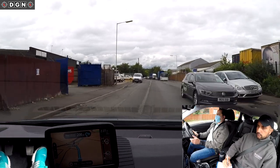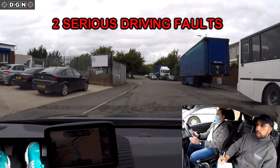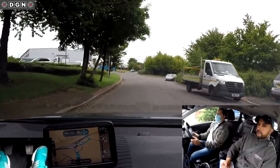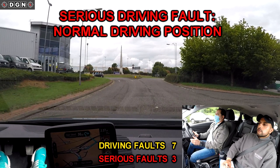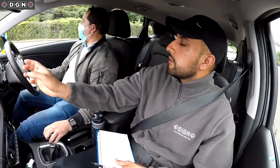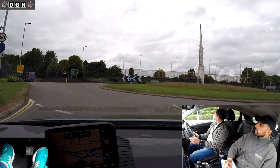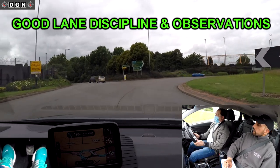On the approach to the next roundabout — third exit, turning right — Hassan makes two serious driving faults. He doesn't signal right at all, and then attempts to use the opposite side of the road when entering the roundabout, so I have to intervene. After entering the roundabout Hassan does well — he follows the spiral markings correctly and does good mirror checks before exiting.